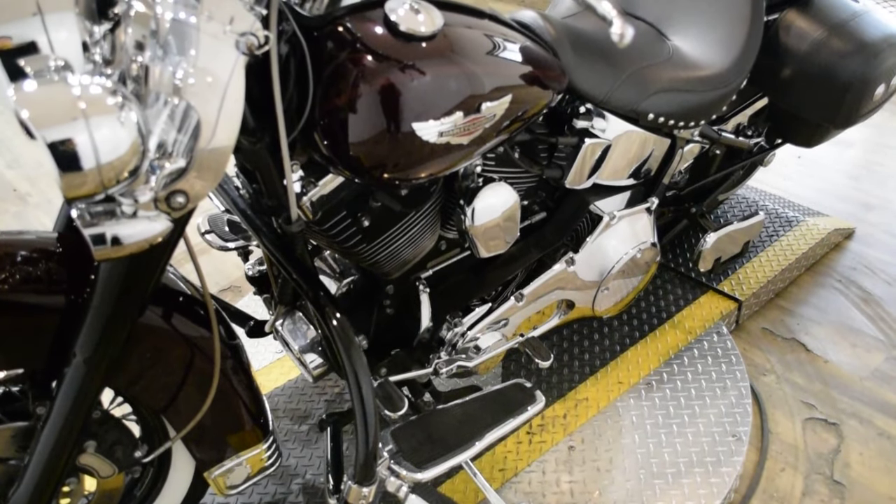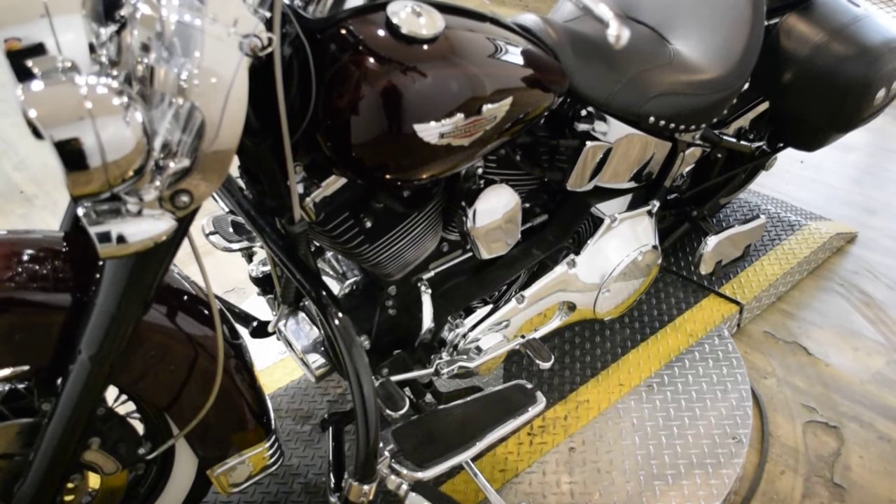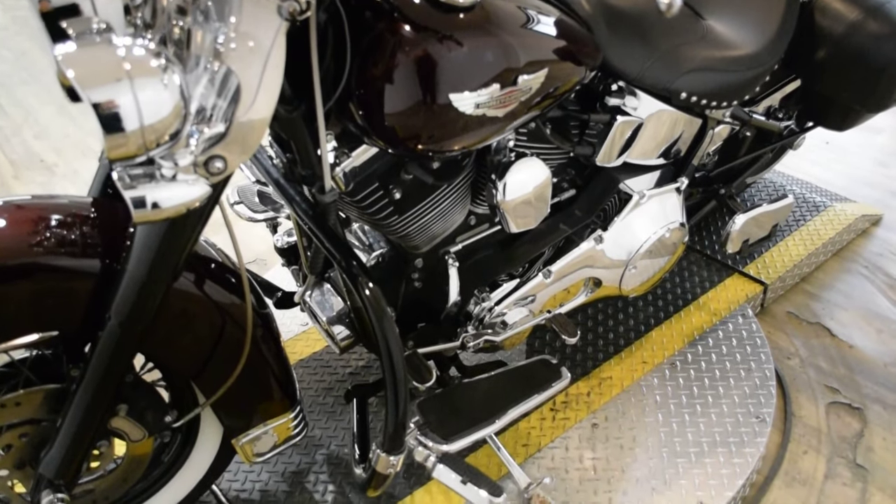It does have speakers, chrome switches, and chrome switch housings. It does also have braided lines and white wall tires.